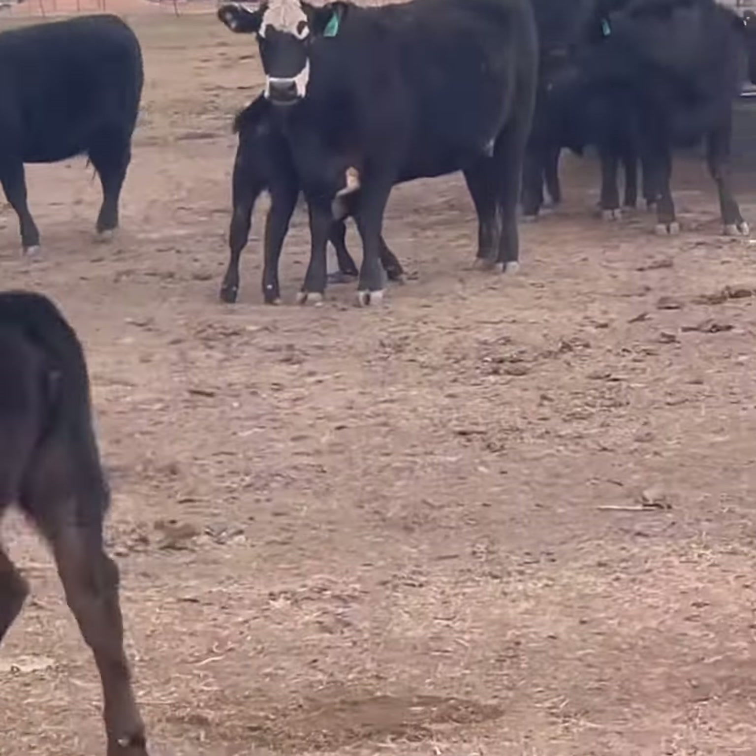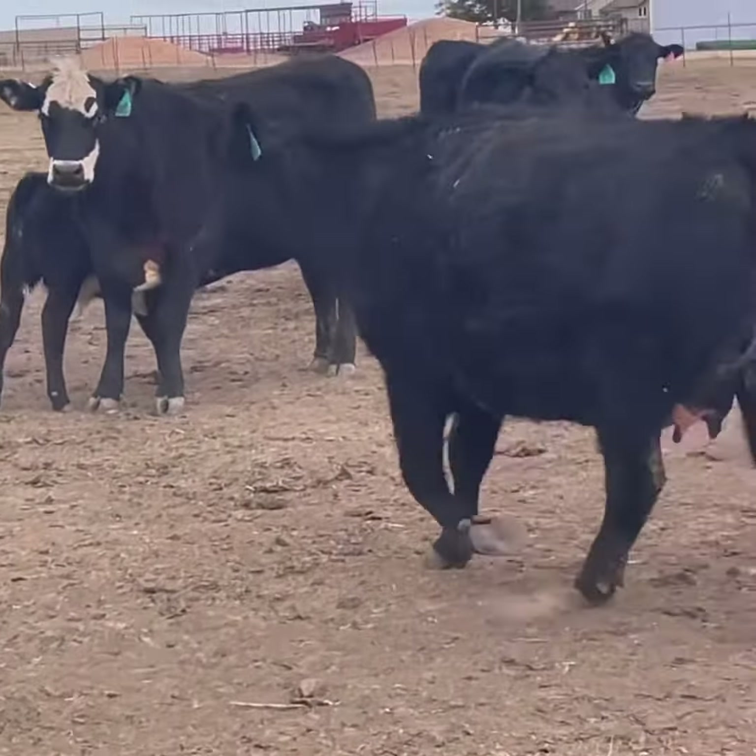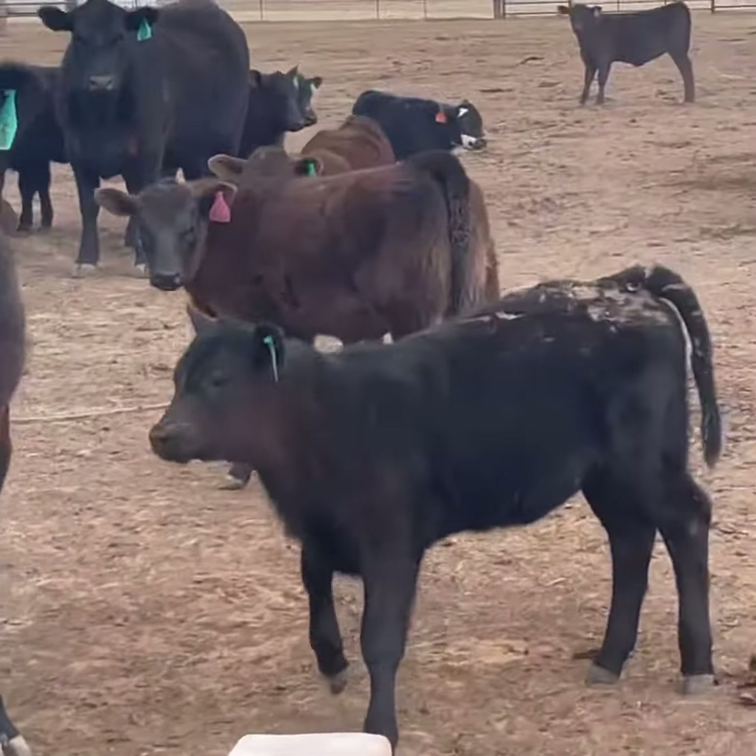Beautiful set of Angus pairs. There are two bulls in the deal, in the Panhandle of Texas. Give me a shout. Thanks.